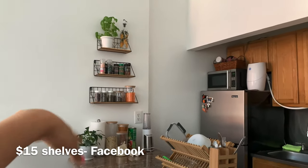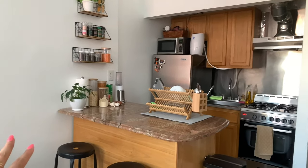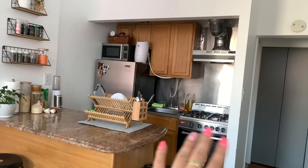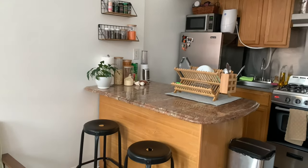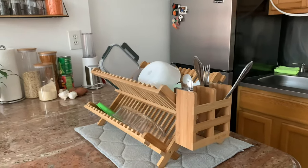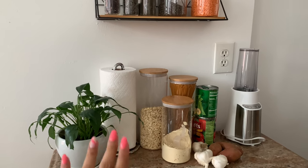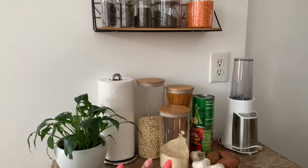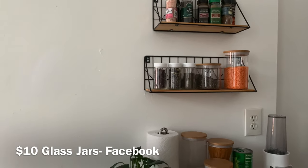I'm so happy I added these shelves because I think it just adds a lot more to the kitchen itself, and I love that I have the counter bar because it makes it easier when I cook. There's not much space near the stove, so it's really convenient when I meal prep to just prep on this bar as well as eat. I picked up these stools from Facebook Marketplace and they were only $40. I love these glass containers I got on Amazon — I just have my oatmeal, pasta, and protein powder, and in these two I have lentils and chia seeds. The little glass jars I got on Facebook Marketplace for only $10.